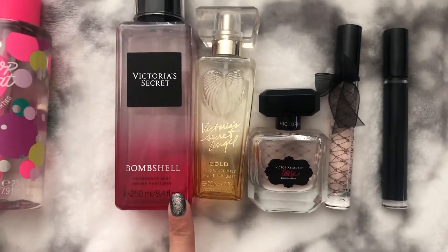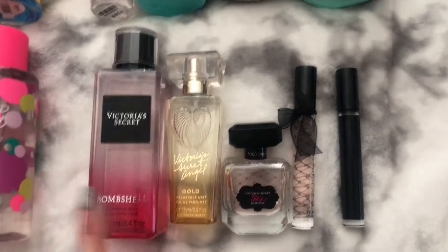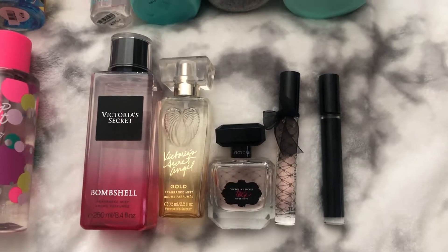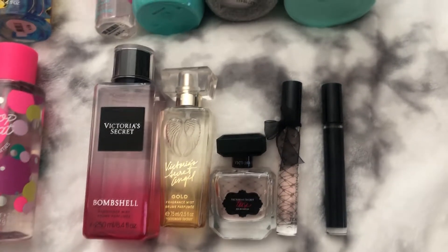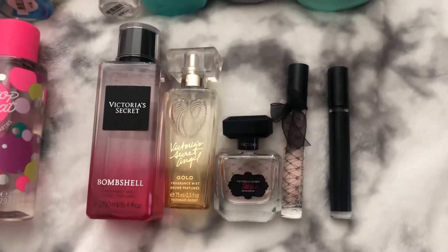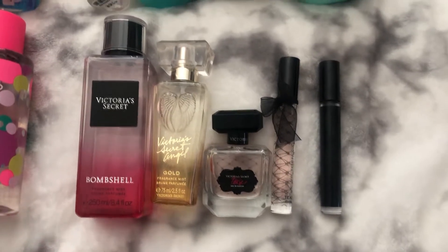Down here I have the Bombshell 250ml, 8.4 fluid ounces fragrance mist. This smells exactly like the Bombshell perfume, just a very diluted version. But I did find that the Bombshell fine fragrance mist is actually still really powerful — the scent is just still really loud even though it's not the actual perfume. It's a really powerful scent even though it is just the body mist, and it smells amazing. I get compliments all the time.